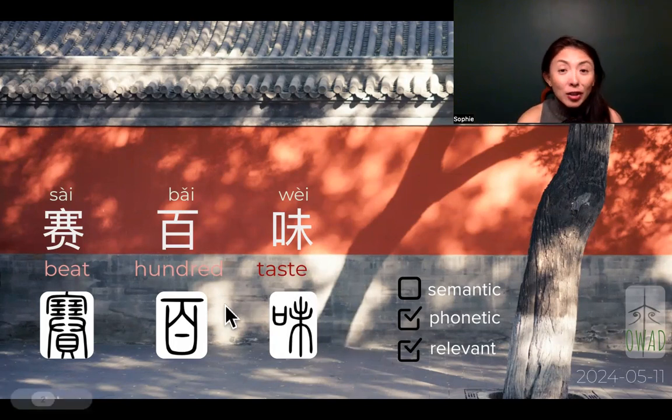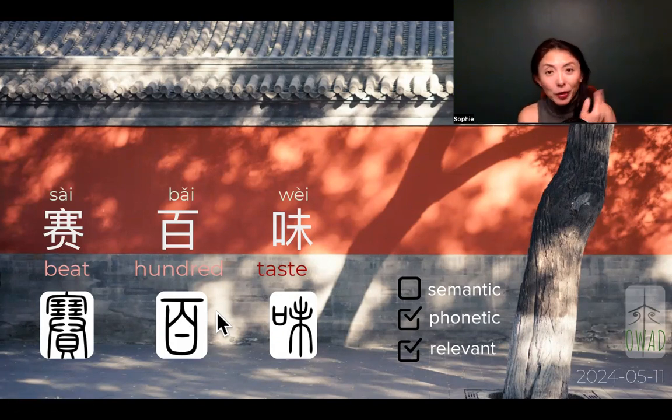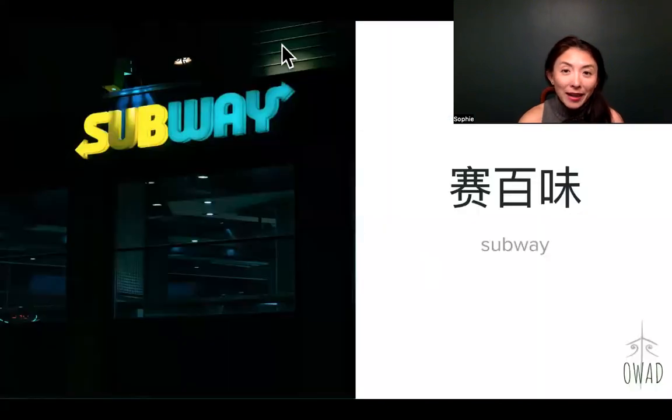So Sai Bai Wei — it's a great translation for a foreign brand. It's a phonetic translation, Sai Bai Wei. For international corporations, it sounds like Subway to those ears. But to Chinese ears, it's also relevant to their brand — it's about good taste, that it can beat an infinite number of tastes. I would give them the highest rank of translation as a foreign food brand. There you go. Thank you for your time. See you next.